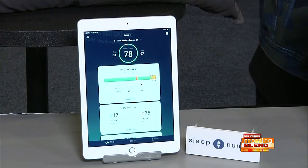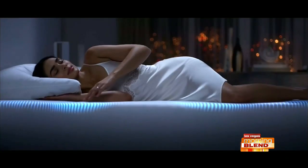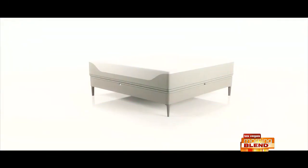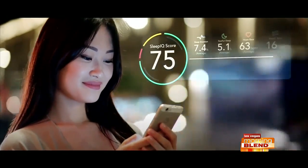In the bedroom, Sleep Number's new Climate 360 smart bed features advanced temperature technology that helps you fall asleep faster and stay asleep, which is critical. It's also the first to offer personal microclimates that automatically adjust to you — a big advancement. Sleep Number is also showing their award-winning 360 smart beds with wellness reports using their Sleep IQ technology, which tracks your heart rate and stress reduction, delivering all of that information to your phone so you can see exactly what your sleep quality is.